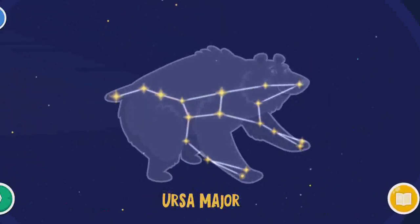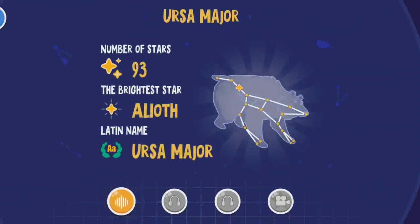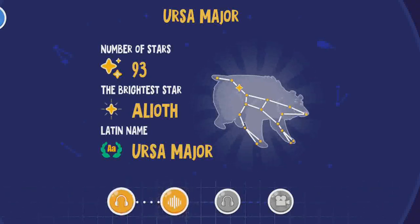Ursa Major is the third biggest constellation. Its seven bright stars make the Big Dipper. At the handle's bent, there is a star called Mizar, and next to it, Alcor. In ancient times, people used to check their eyesight with this star. The Big Dipper and Polaris are on the flag of Alaska.